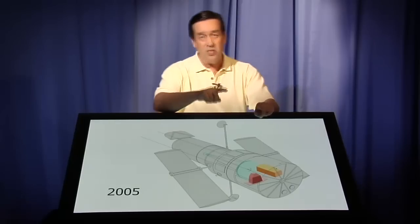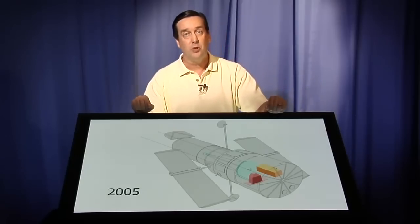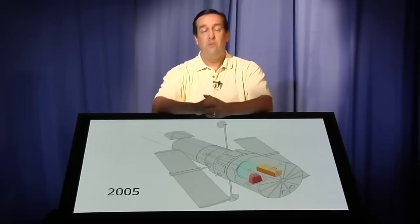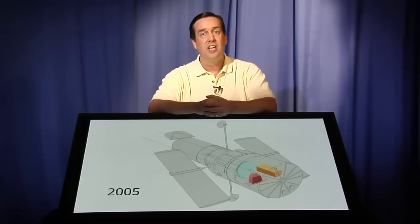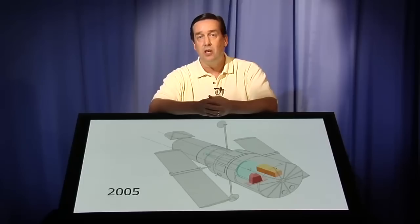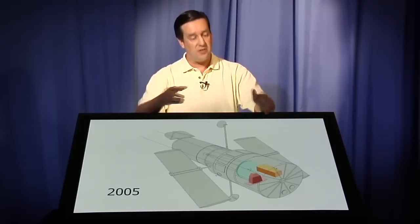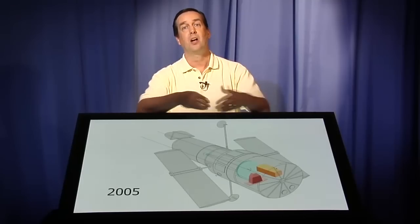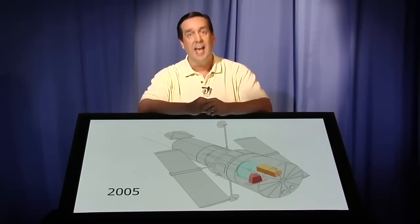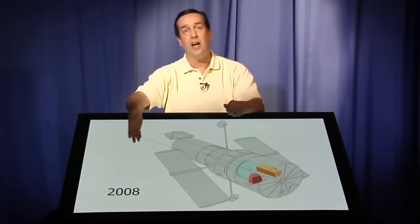This servicing mission was slated for 2005, but obviously it didn't happen then. Unfortunately, in 2003 we had the Columbia tragedy, and the space shuttle fleet was grounded for two and a half years. The fleet returned to flight in 2005, and in 2006 this servicing mission was put back onto the shuttle schedule, with timing set for 2008.